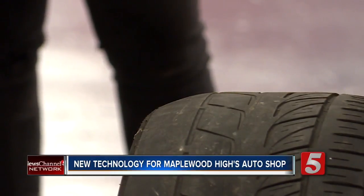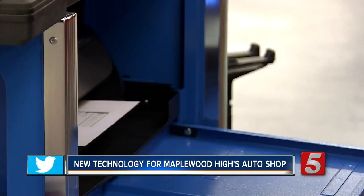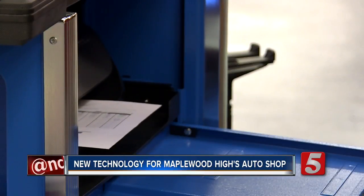The steering system, the suspension system — until recently, students have had to use equipment often 10 years old for training as they prepare for the Automotive Service Excellence test.